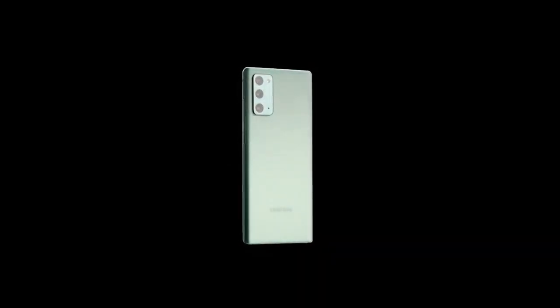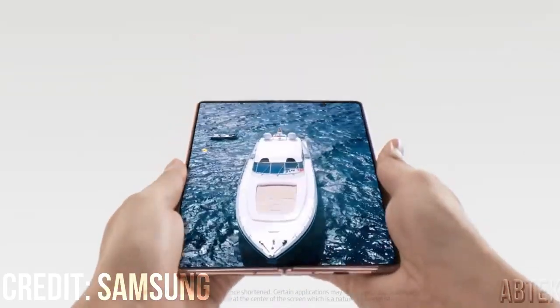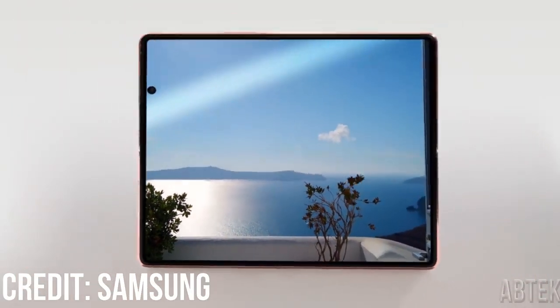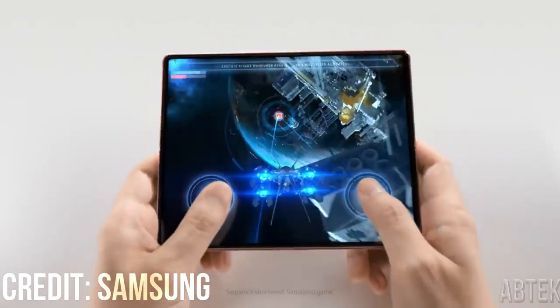As reported by SamMobile, leak details explain the foldable display bezel and hinge will make use of a new armor to help prevent scratches. Additionally, Corning Gorilla Glass Victus appears to be the preferred glass type for the outside screen. The same source says we'll see black and green color options at the very least, with others likely available — silver is another we've seen in rumors. For reference, the Fold 2 comes in bronze and black with various hinge color options.